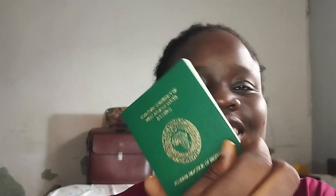Guys, I'm back today with good news — I got my passport! I'm so happy. Today I'm here to bring you guys the full story of how I got my Nigerian international passport.